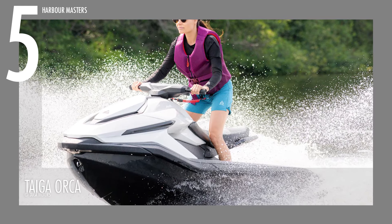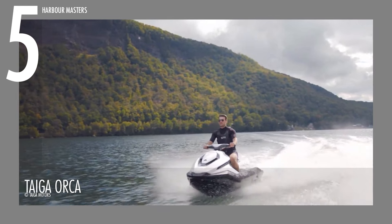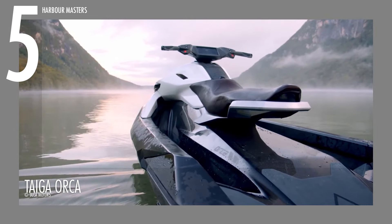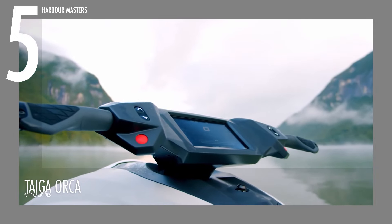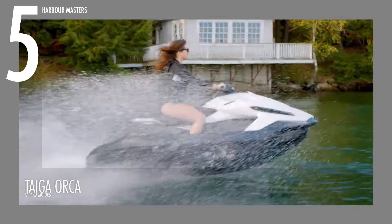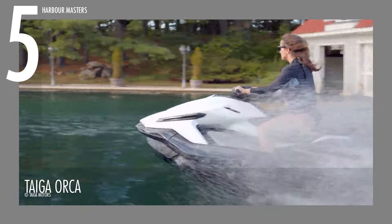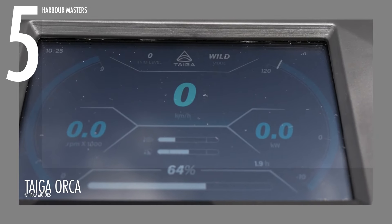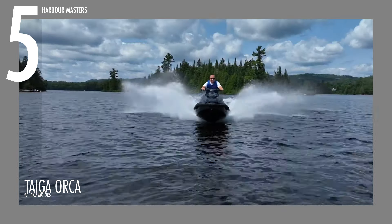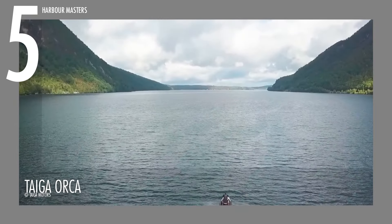Taiga is an innovative tech company focused on electrifying off-road adventures, including snowmobiles and Personal Watercraft. The Taiga Orca, ranked in 5th place, reflects this mission with its advanced engineering and eco-friendly design, making it a great option for environmentally conscious riders. Its durable hull and deck improve performance and resilience. This PWC features comfortable seating for long rides and an easy-to-use control interface. Its closed-loop system ensures zero emissions and eliminates the need for fuel or oil, leaving only clean water behind. It operates silently, allowing you to enjoy nature without disturbance.